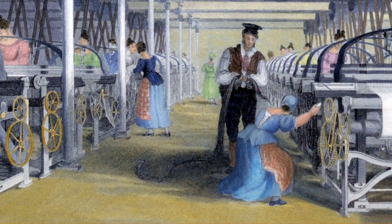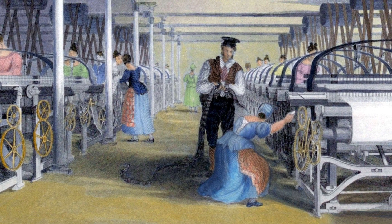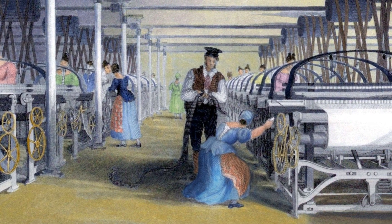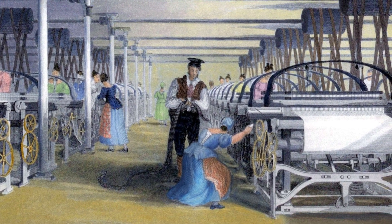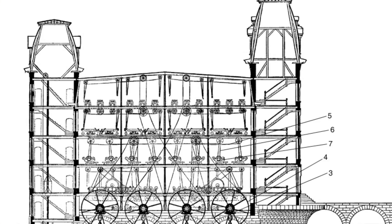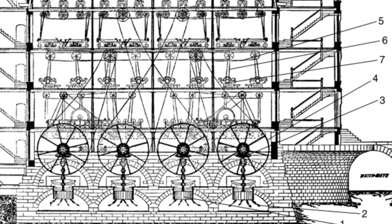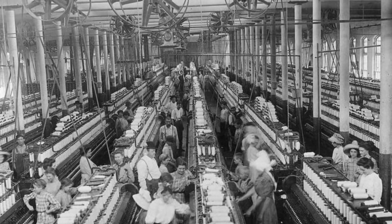The textile industry was one of the driving forces behind the Industrial Revolution. Water-powered cotton and woolen mills emerged in the late 18th century, particularly in regions with abundant water resources like the United Kingdom and New England in the United States. Water wheels provided the energy needed to operate spinning machines, looms, and other textile machinery, dramatically increasing production.